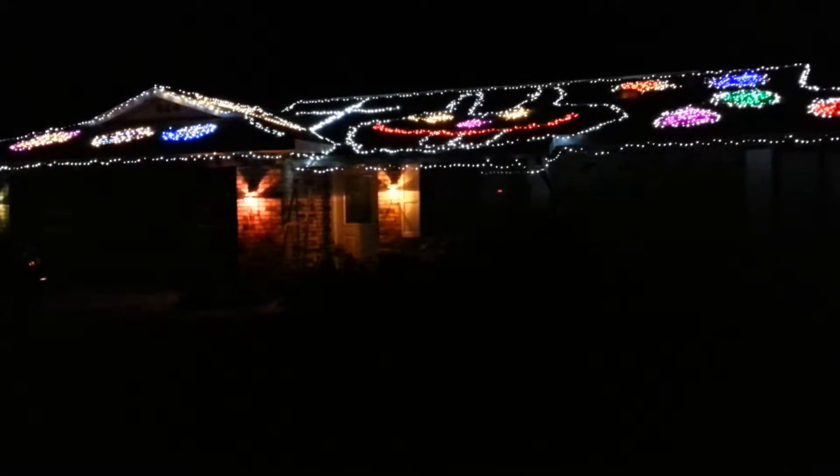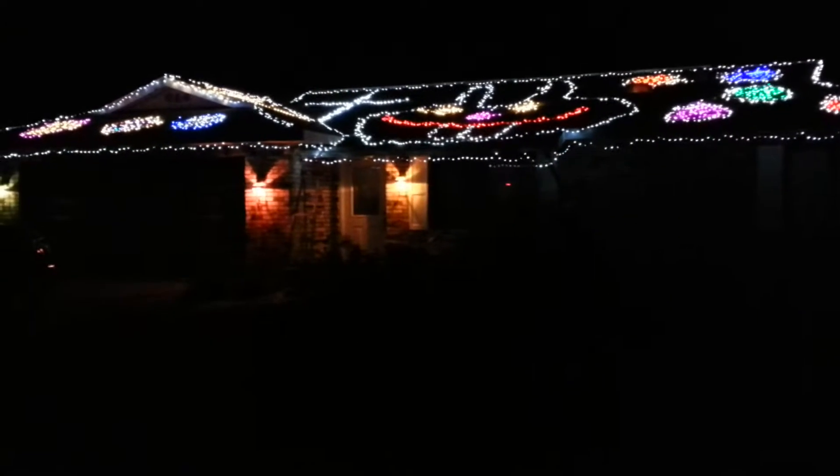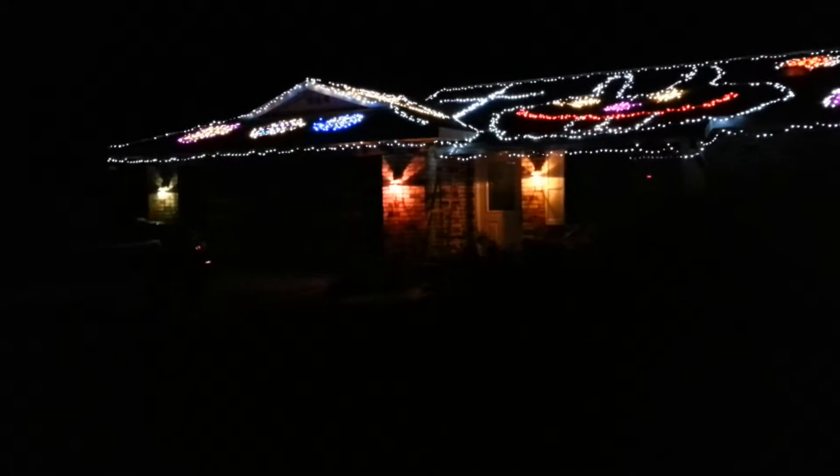For Halloween I have 6,000 Halloween lights, and for Christmas I have over 18,000 Christmas lights. The whole house is covered — the trees, the house, the bushes, the yard, the fence, the mailbox, everywhere.